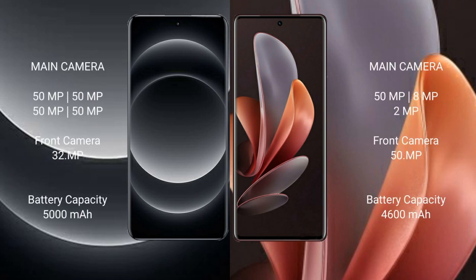Xiaomi 14 Ultra features a rear quad-camera setup with four 50MP lenses, and a 32MP front camera. Vivo V29 features a rear triple-camera setup with 50MP, 8MP, and 2MP lenses, and a 50MP front camera.